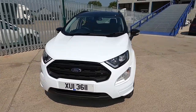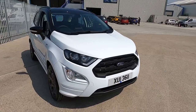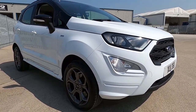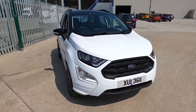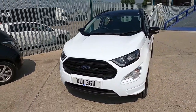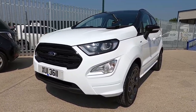Welcome to London Motor Company. My name is Sam and this is our 2019 Ford EcoSport ST Line. In this video I'm going to be showing you around the outside and inside of the car, and later on I'll be taking it for a test drive. This model has covered less than 14,000 miles.